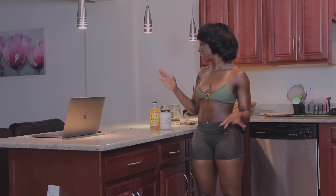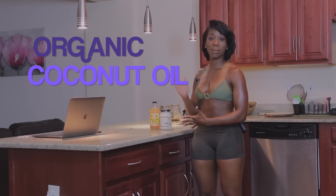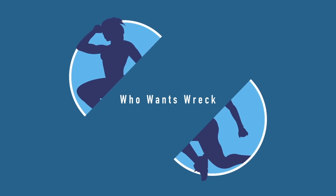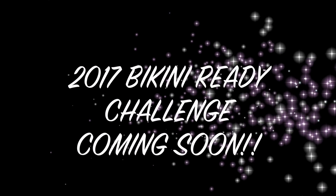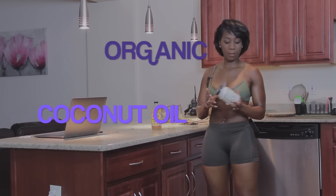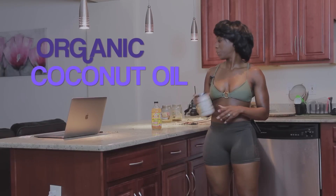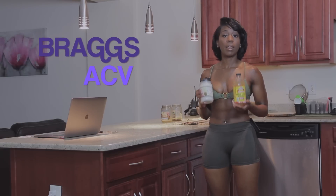Today I want to explain the benefits of apple cider vinegar and coconut oil, and why these two ingredients combined together is the perfect recipe to help with the fat-burning process. Right here I have organic virgin coconut oil and Bragg's apple cider vinegar. These two ingredients combined have amazing fat loss properties.